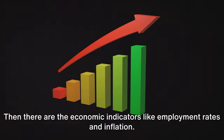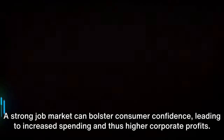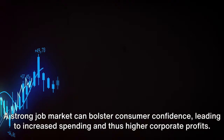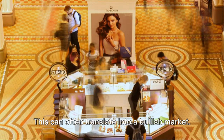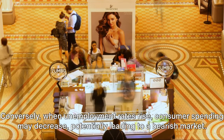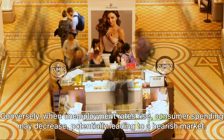Then there are the economic indicators like employment rates and inflation. A strong job market can bolster consumer confidence, leading to increased spending and thus higher corporate profits. This can often translate into a bullish market. Conversely, when unemployment rates rise, consumer spending may decrease, potentially leading to a bearish market.